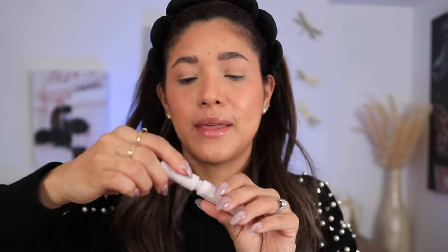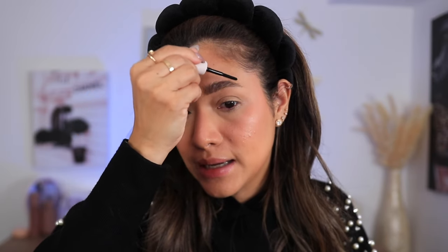I went ahead and filled in my brows with a pencil from Rare Beauty. Now we're going to set them with this ABH brow gel. I did a review on this if you're interested. If you like your brows to be set, or if you have really bushy brows and have a hard time keeping them in place, I think you'll really like this. It is a very strong hold. Probably not for everyday use, but it holds your brows so well.